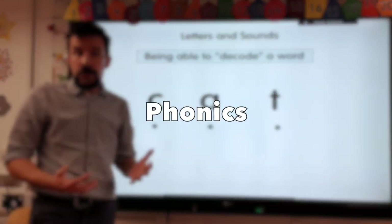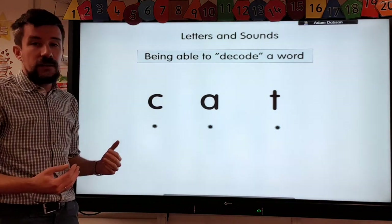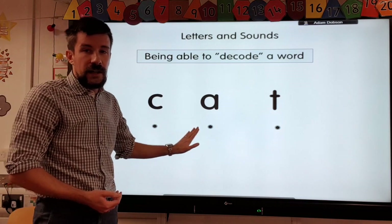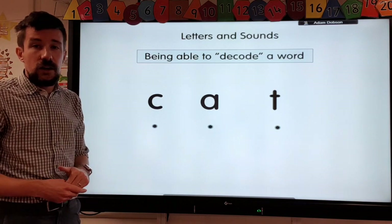One of the first things children will learn to do, which is really important, is how to sound words out — that's called decoding. When they read words, they learn the individual sounds and we teach them using hand buttons, so they can decode the word.